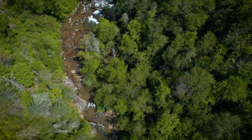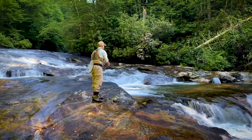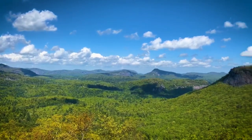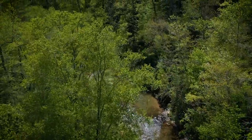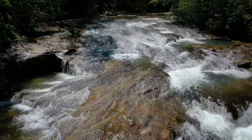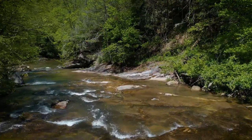If you've ever dreamed of owning the side of a mountain with one mile of pristine trout-filled waters and a stunning mountain location near Cashiers in western North Carolina, this extraordinary property is available as a shovel-ready residential development or an incredible legacy property or family retreat.